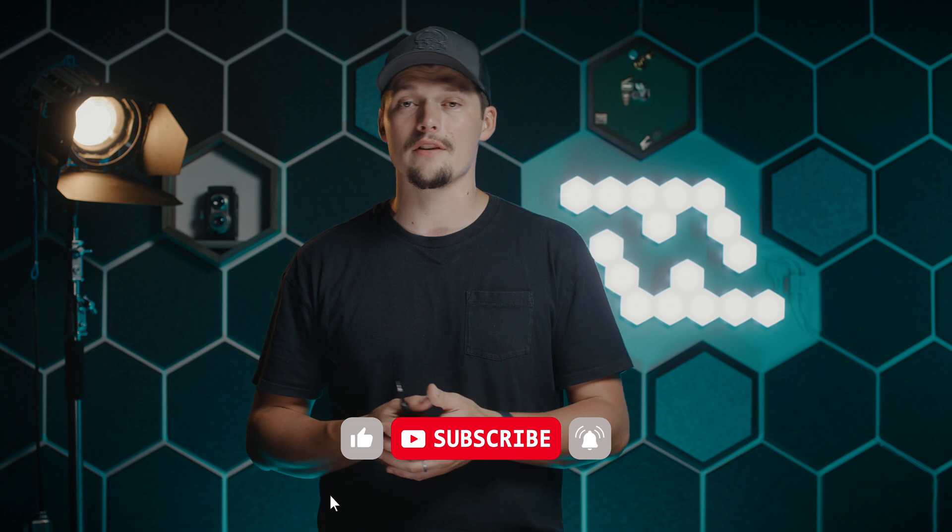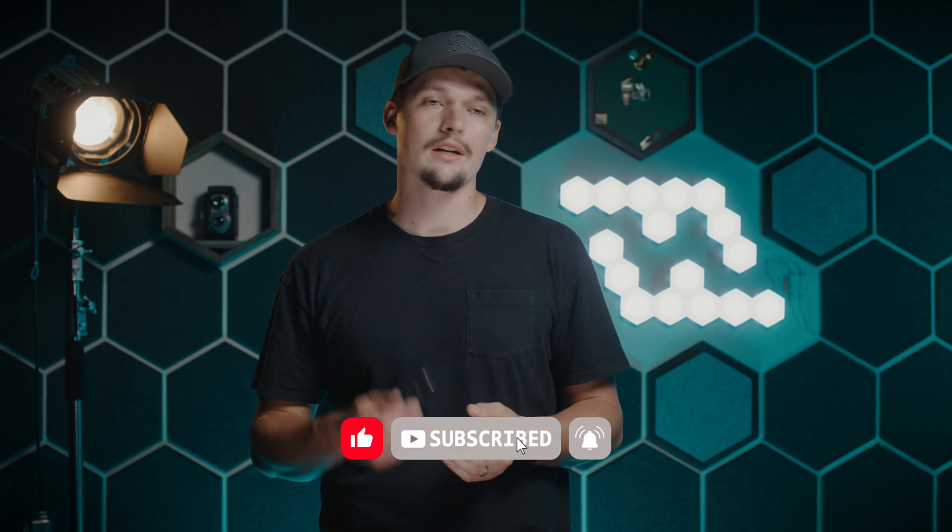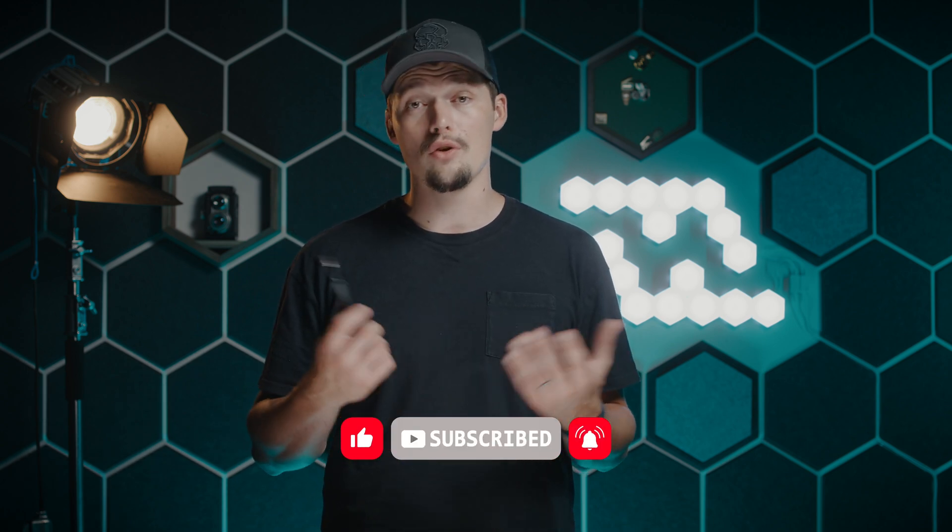Thanks for watching. Hit the like if you enjoyed this video, subscribe to our channel, and hit the bell to get all the notifications about new upcoming videos. We have a lot in store for you, and I'll see you in the next one.